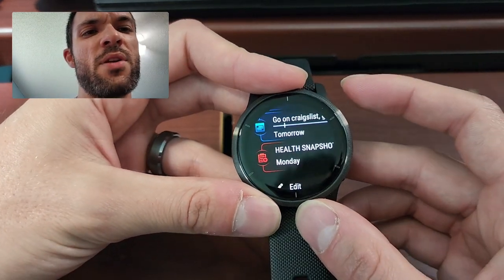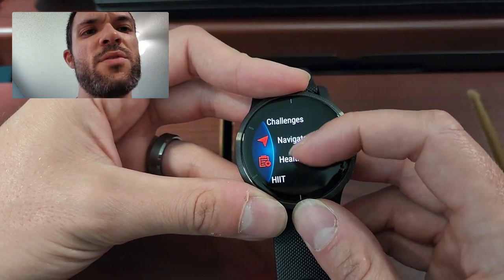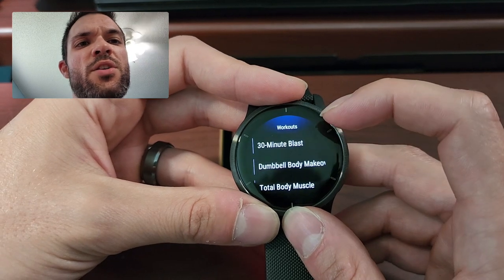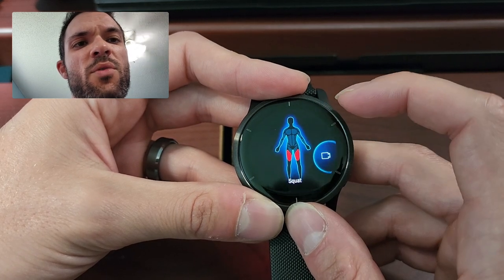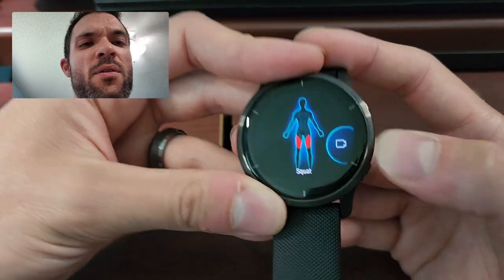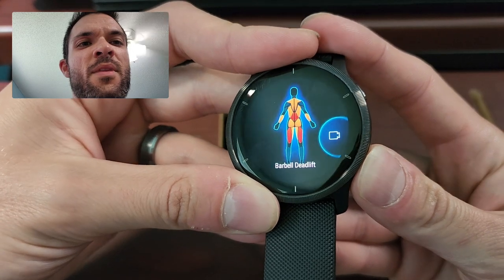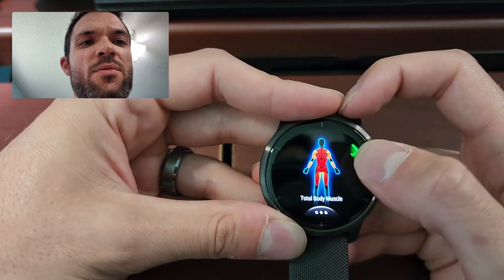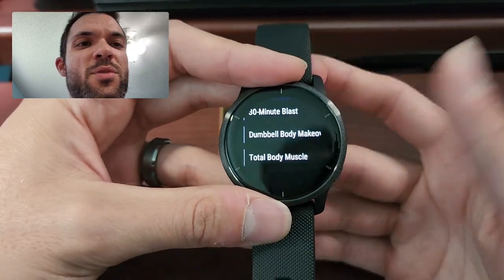Let me show you real quick how to record an activity. From the home screen, let's do a strength workout just to show you. It will automatically track what you're going to do. But if you want to do a workout, there are pre-loaded workouts on here. It'll actually show you with a nice little animation how to do a squat or a barbell deadlift, for example. It's got these nice little animations. It'll track all this stuff — total body muscle — and just give you tons of different things to do.